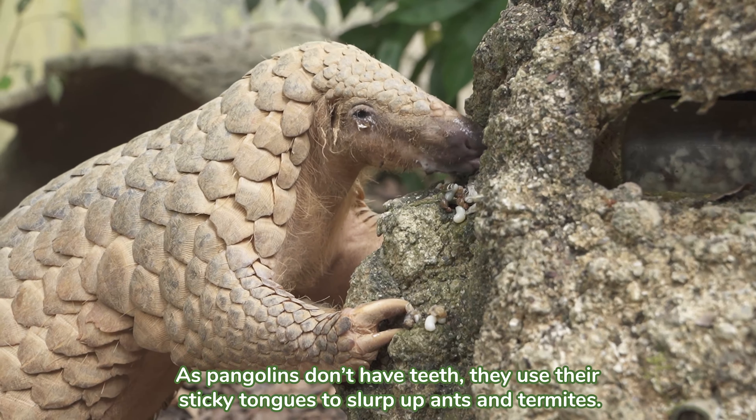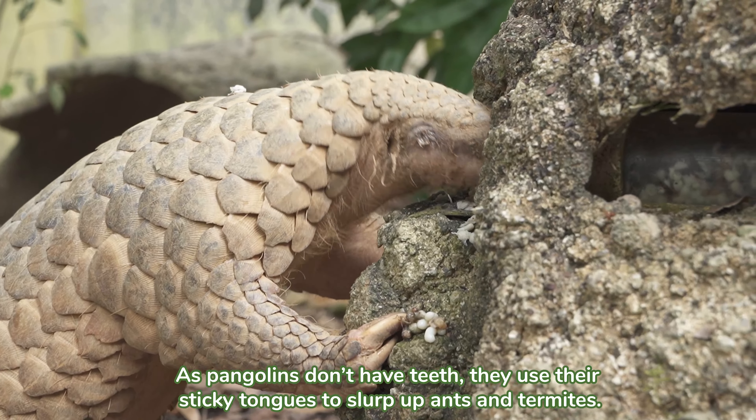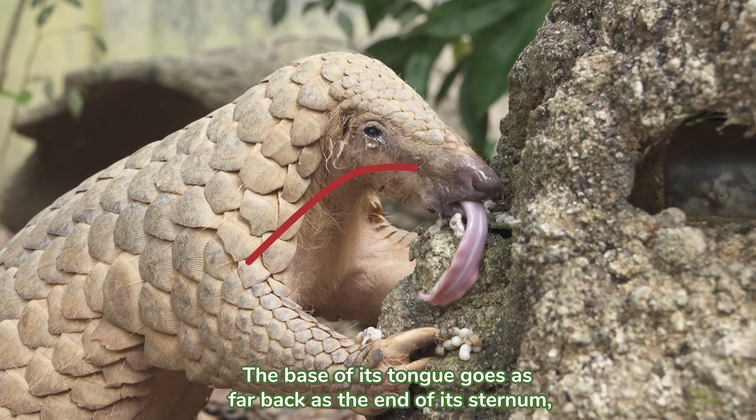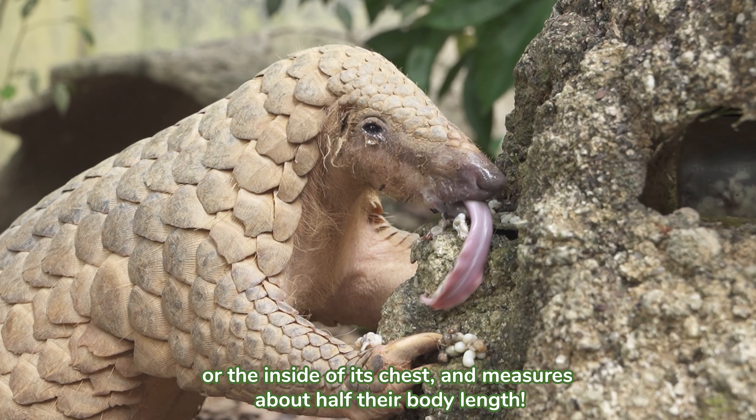As pangolins don't have teeth, they use their sticky tongues to slurp up ants and termites. Their tongues are extremely long — the base of the tongue goes as far back as the end of its sternum, or the inside of its chest, and measures about half their body length.